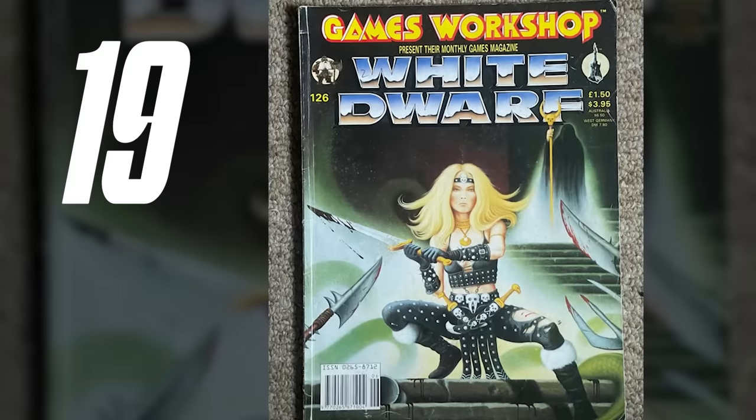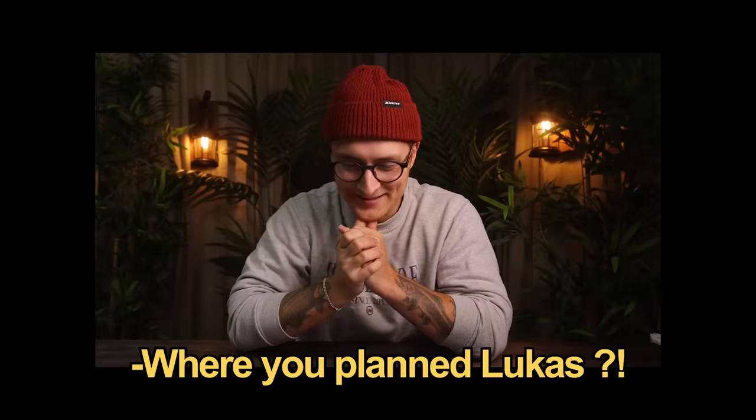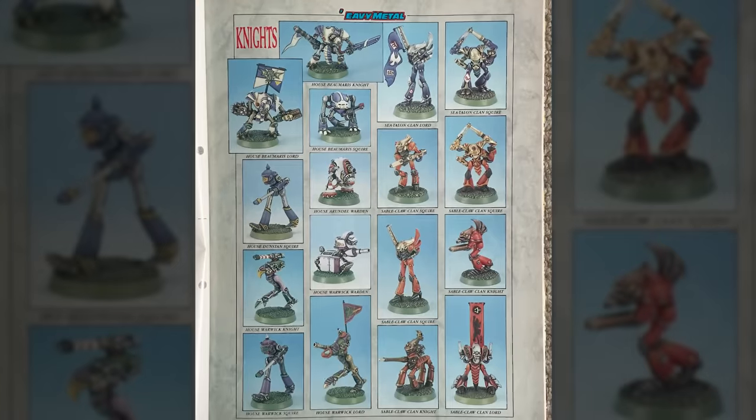The first epic knight saw the light of day in the June 1990 White Dwarf — about a year after the first release of the Epic Space Marine. Heavily inspired by that time's hugely popular Battletech robots, the Imperial Paladin, Lancer and Warden were the first three to be announced, and they all had very interesting designs.